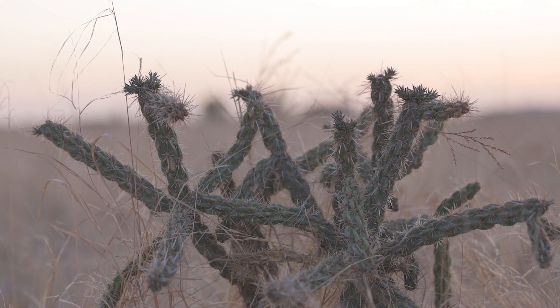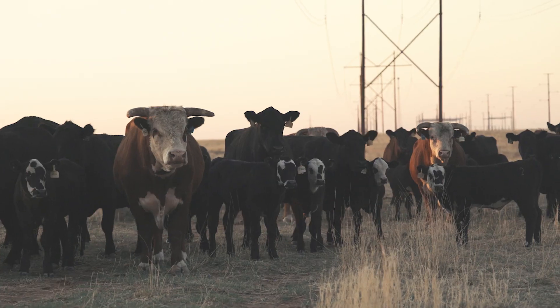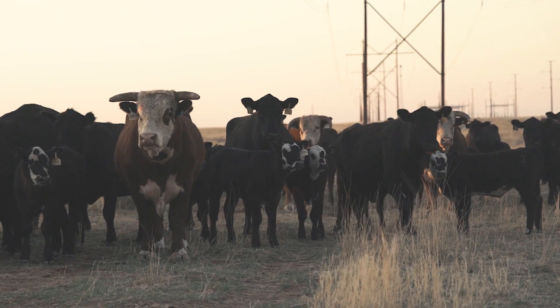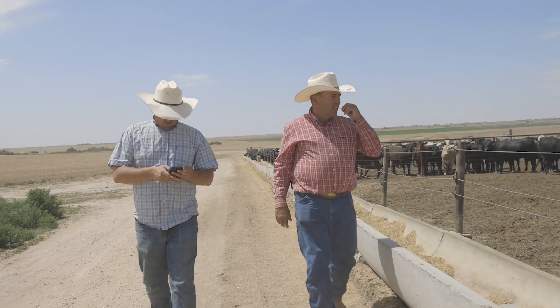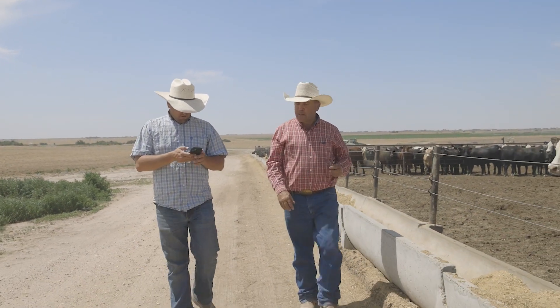In the southwest, where rainfall is scarce and feed costs are climbing, ranchers and feeders prefer calves that gain weight more efficiently, like Criswell's F1 cross cattle. But at the end of the day, the yield grades are probably a lot higher, which is more beneficial to our pocket at the yard and more beneficial to the feeding operation of the yard.